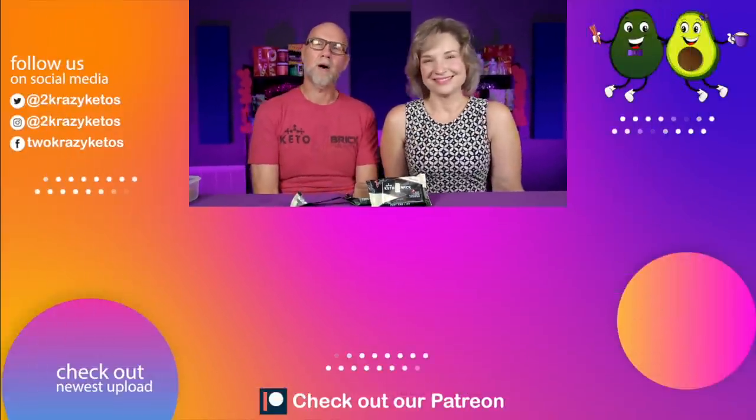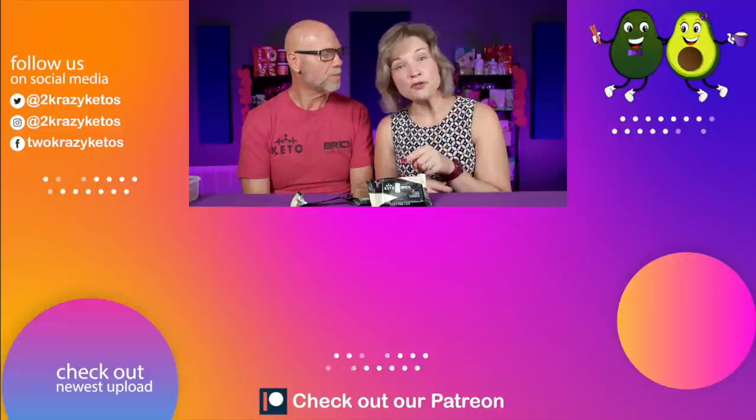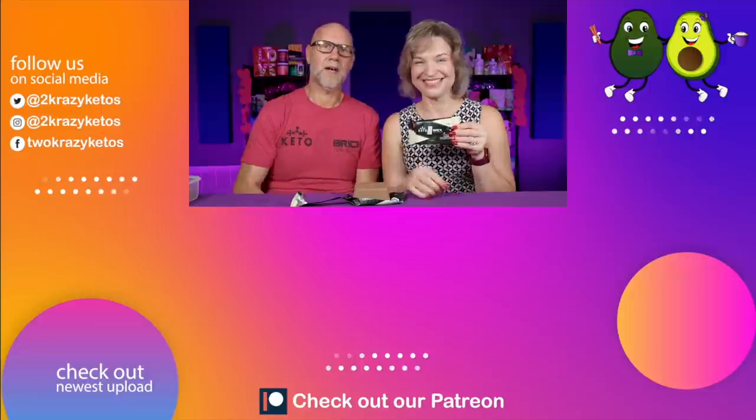Let us know down in the comments section: have you tried Keto Brick before, and if you have, what is your favorite flavor? I have a feeling once you taste this flavor, it's going to be your new favorite. It's really good. I don't know how many they have or how long they'll be available, so I highly advise being on the computer at 12 PM Central — 1 PM Eastern — and getting your order in. I plan on getting at least a 30-day supply. If you like seeing videos like this, take a look at the videos we have linked, and make sure to check out our most recent video. Subscribe to our channel and click the little bell icon so you're alerted every time there's a new Keto Brick. Till next time — bye bye!